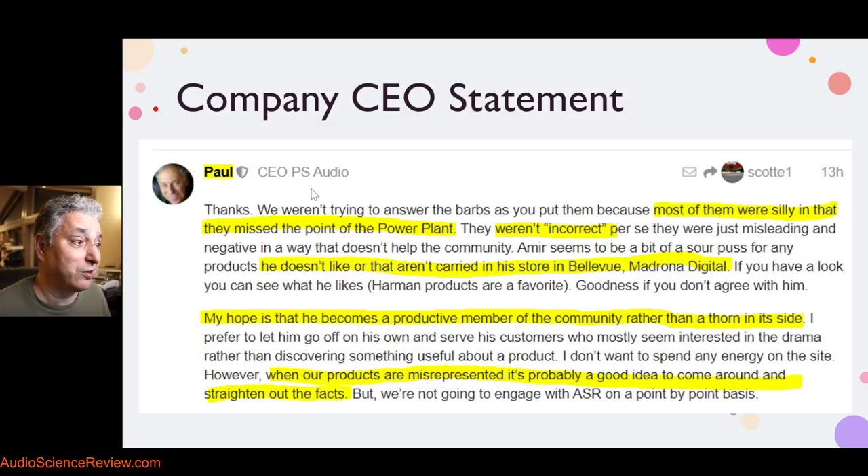Ironically, a few years ago, before PS Audio cut the legs from under all their reps and dealers and went direct, their rep came over. I remember going to Madrona and seeing one of these power plants there with a pretty display. I asked how much it costs, and I said: oh no, we can't carry it. And they came back and picked it up. So this innuendo about bias has nothing to do with anything. Do your homework. If you want to go after me personally, Paul, understand who we are and what we are, or just pick up the phone and call Madrona Digital.